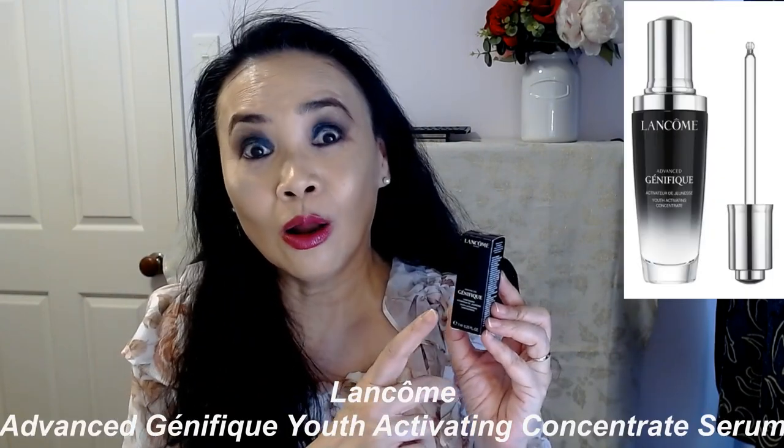Hi, I'm Jenny, welcome to my channel Beauty in a Minute. Thank you so much for joining me today. If you haven't done so yet, please consider subscribing to my channel, and if you like my video today please kindly give me the thumbs up. Today I want to talk about the Lancôme